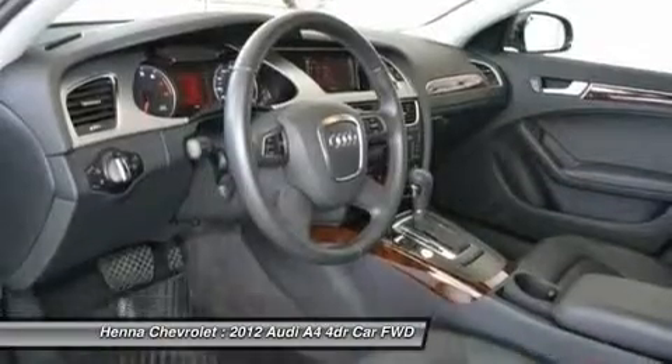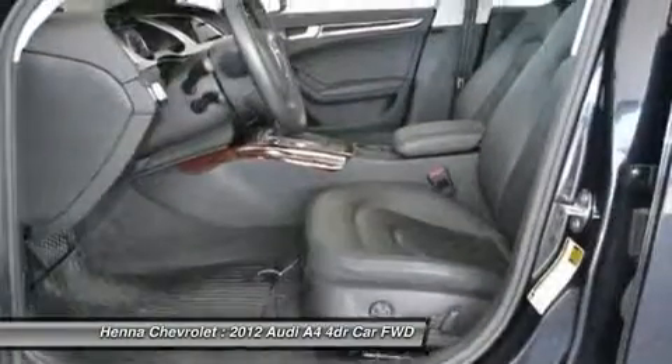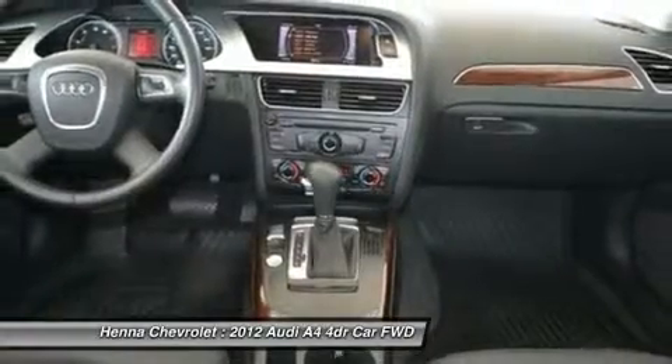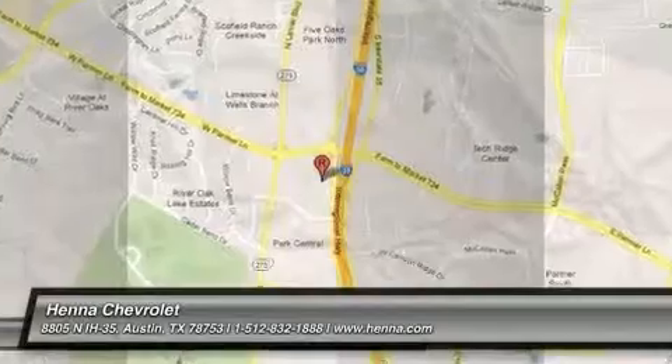Steering-mounted audio controls add extra convenience, and on a beautiful Austin day, open the moonroof and take it all in. Visit our virtual showroom 24/7 at hennagarollit.com.